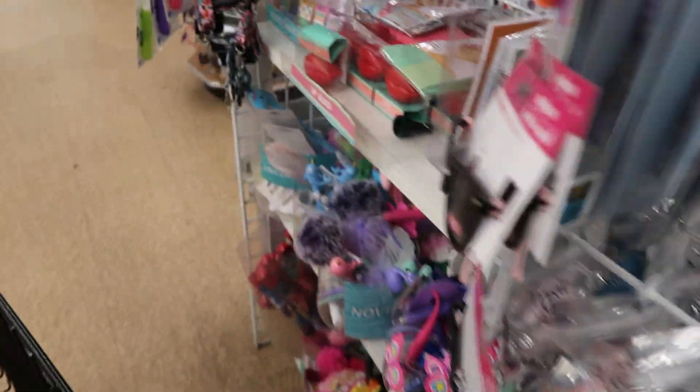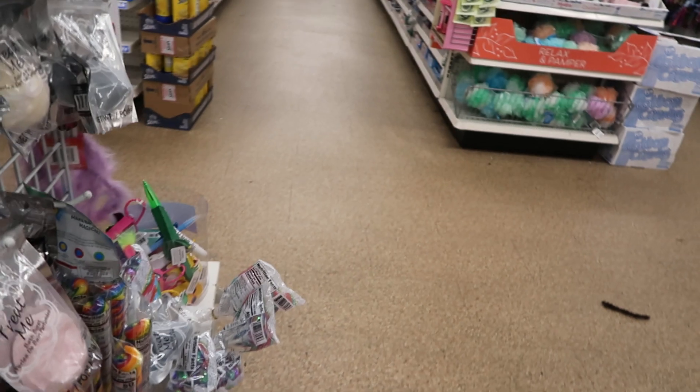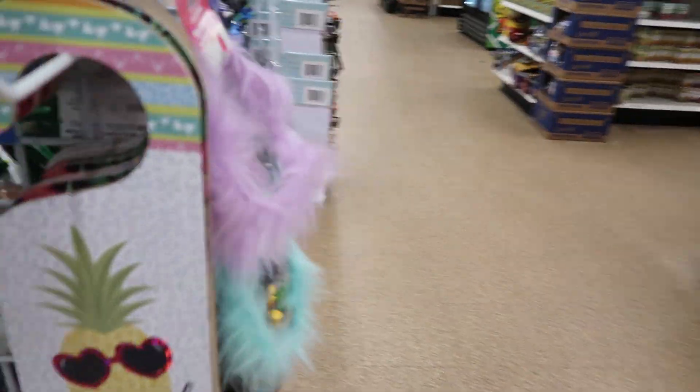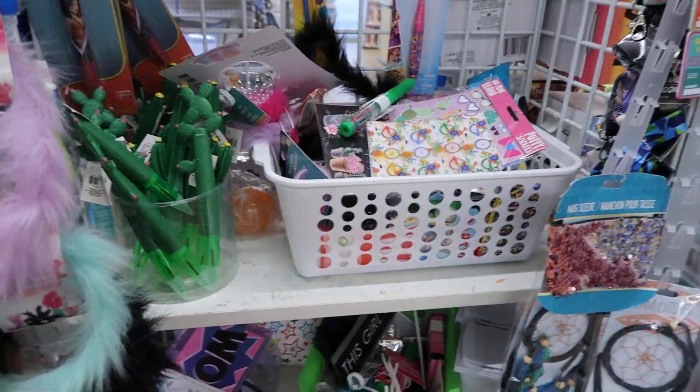They got an eyelash curler in multi colors, tweezers in multi-colored fluorescent colors. I'm not seeing too much interesting stuff today — I just thought I'd give it a whirl to get out of the house. Okay, back home I go.